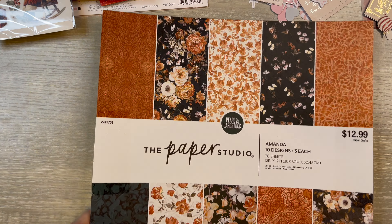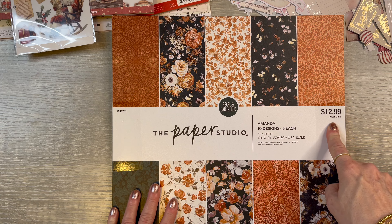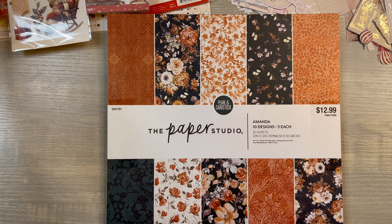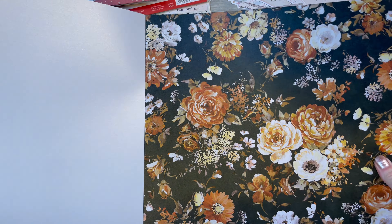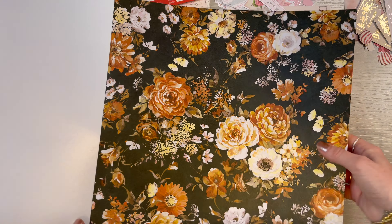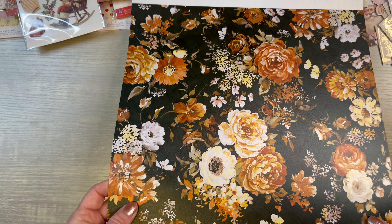I picked this up at Hobby Lobby and I loved it — it was $12.99. I did not get anything off of it, I wish that I had, but I didn't. Are you ready for goodness? Look at this — is this not absolutely gorgeous? These are just single-sided, so I'll just keep them like this. This is gorgeous and it has such a good feel to it — it almost feels like wallpaper. You get three of these.